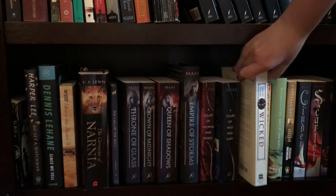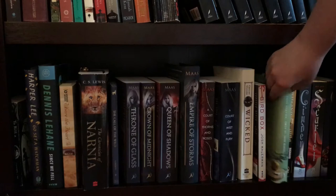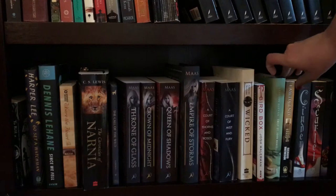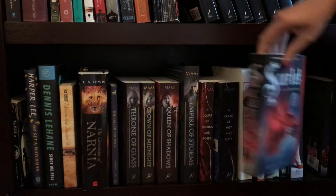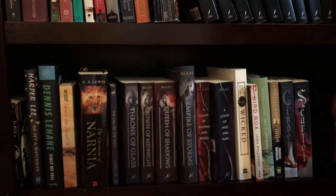The next book I'll show you is Wicked by Gregory Maguire. Next up, another good one, and that is Bird Box by Josh Malerman — highly recommend. Next up is Station Eleven by Emily St. John Mandel. Then I Am Legend by Richard Matheson. Then I have the first three books in the Lunar Chronicles series. The first one is Cinder, followed by Scarlet, and last but not least on this shelf is Cress, all by Marissa Meyer.